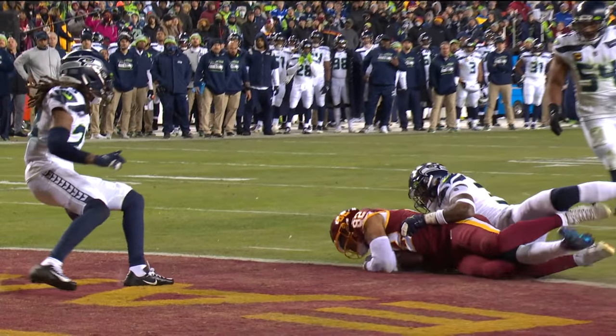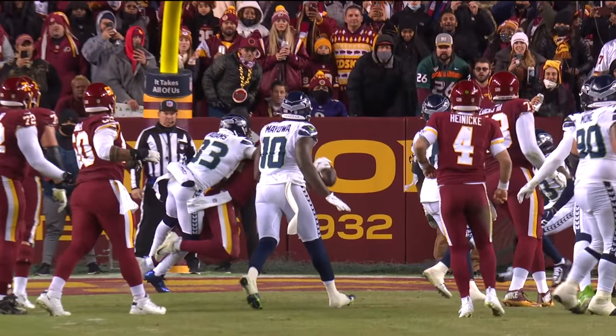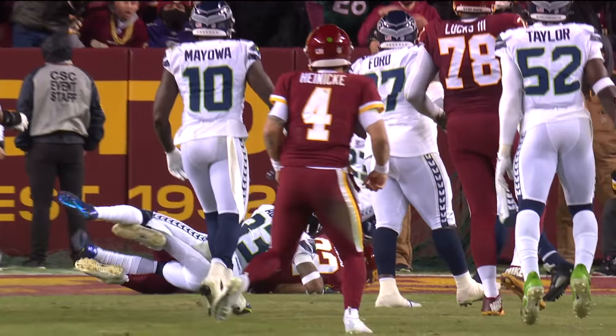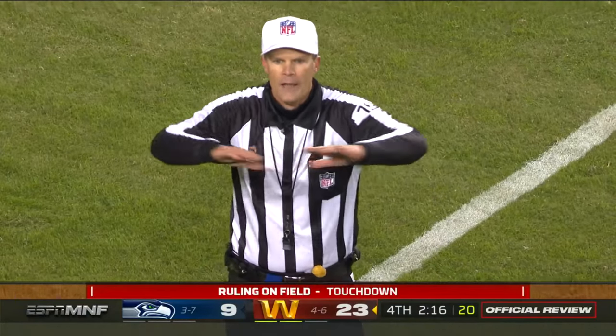Because if Sly is healthy, you know they're kicking the chip shot field goal to go up two scores. That ball just looks like it's trapped up against his wrist. After review, the receiver lost control of the ball in his right hand. Pass is incomplete.